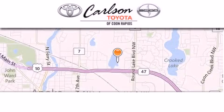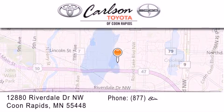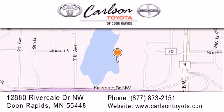Carlson Toyota is located at 12880 Riverdale Drive Northwest in Coon Rapids. Our goal is to exceed all of your expectations to ensure that you'll return for future visits. Carlson Toyota, you're gonna love us.